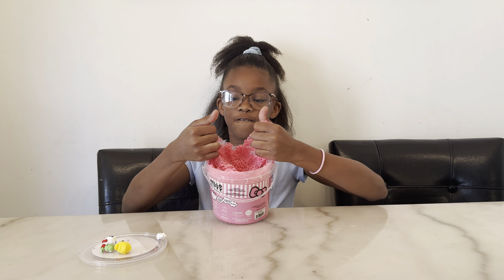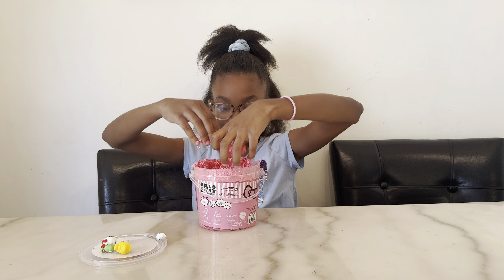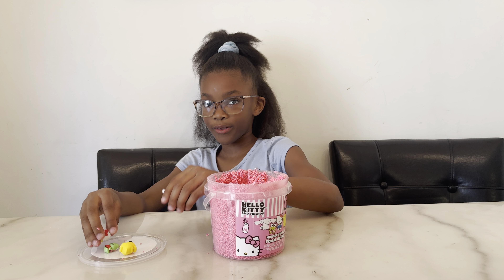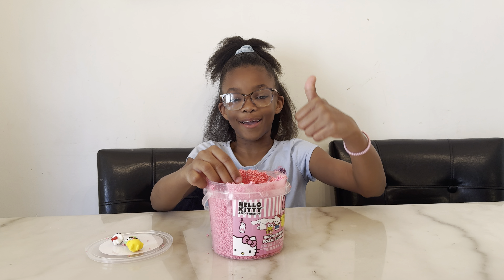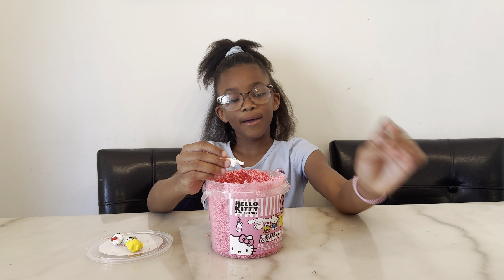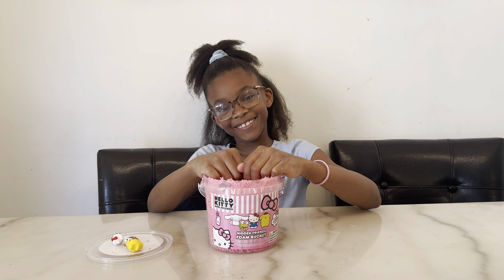This slime is so fun and nice. Look at that, we found everyone! Bye guys, don't forget to like and subscribe to Sydney and Madison Diggs' YouTube channel. Don't forget to subscribe and be awesome — I'll see you in the next one, bye!